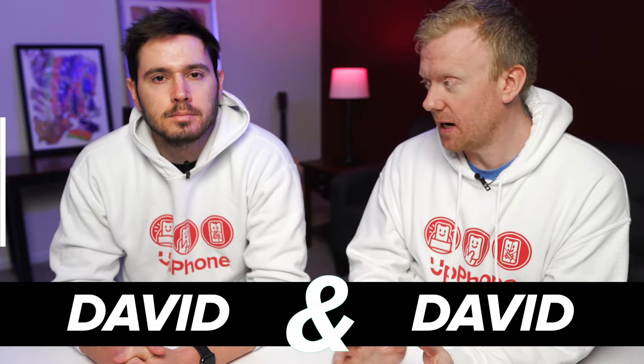David and David here. One of the most common questions we get is what are the best phones under $500? In this video, we are going to answer that question.